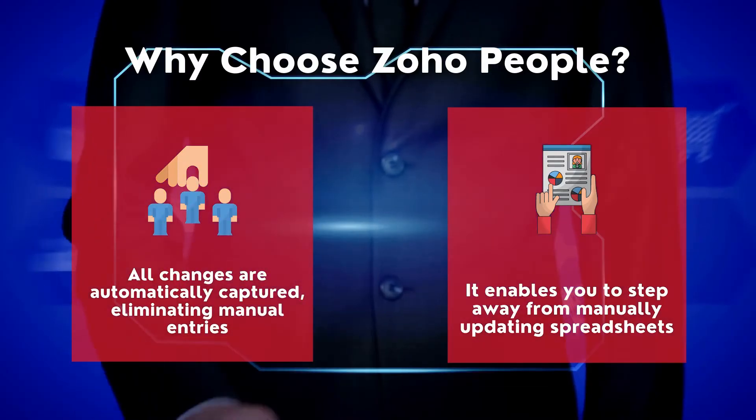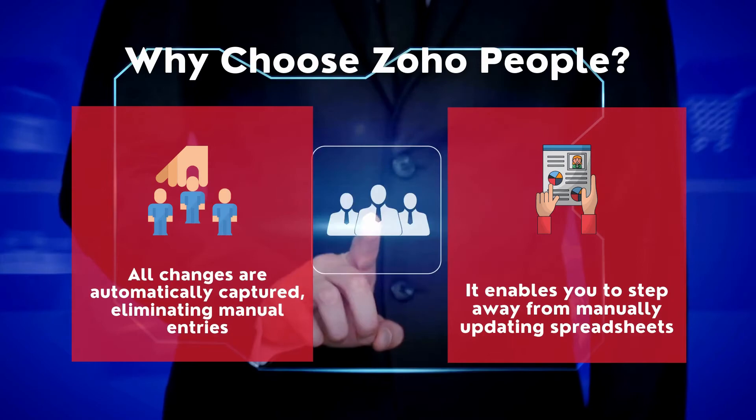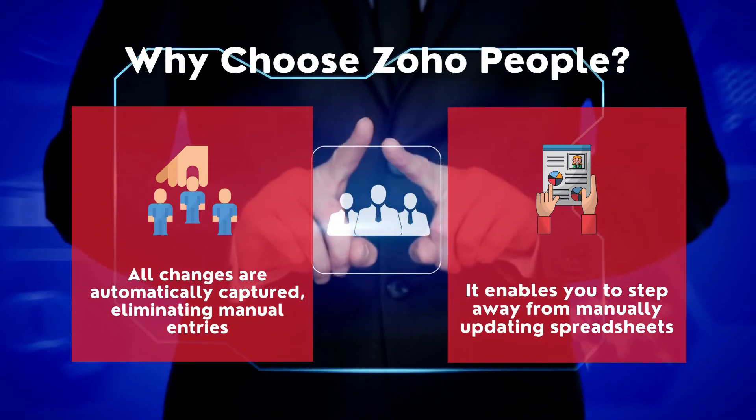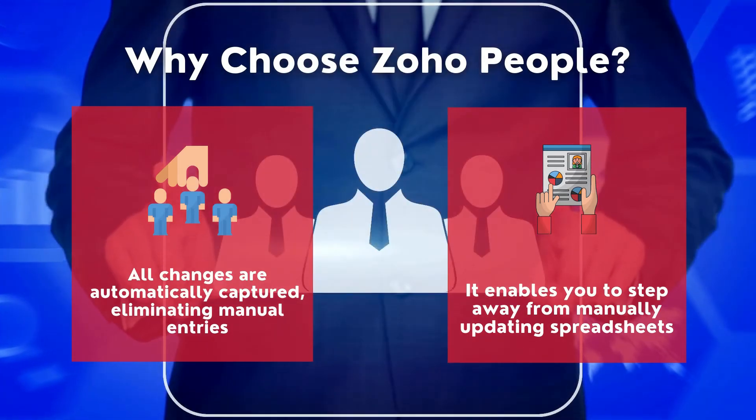Why choose Zoho People? All changes are automatically captured, eliminating manual entries, and it enables you to step away from manually updating spreadsheets.